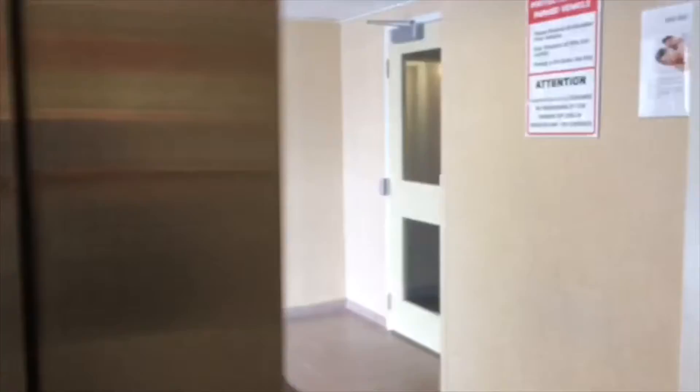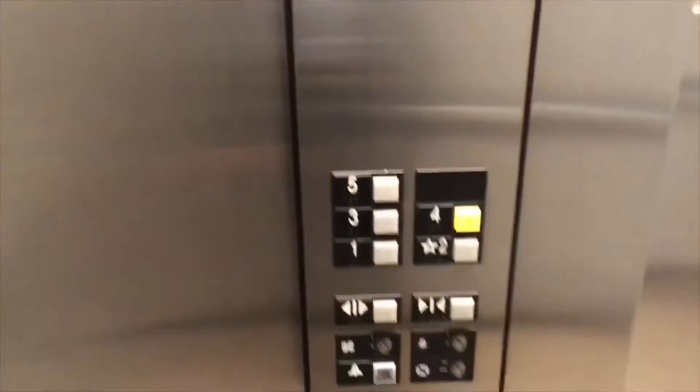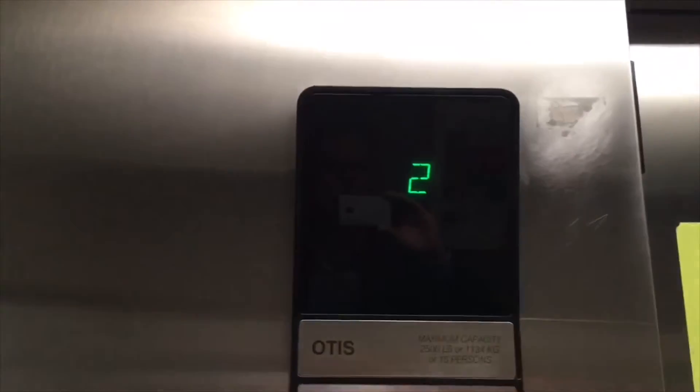This is going to be a quick ride on the elevator here at the Holiday Inn Express in St. John's, Newfoundland. We've got a newer Otis Series 1 hydraulic elevator. There's your fixtures, and here we go.